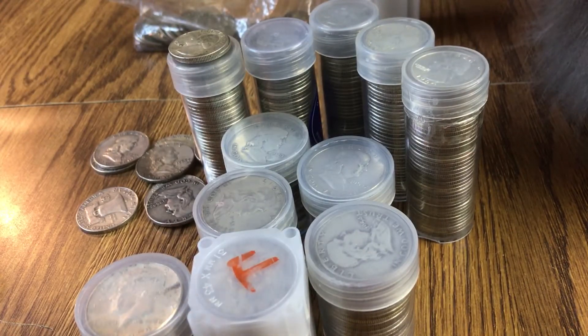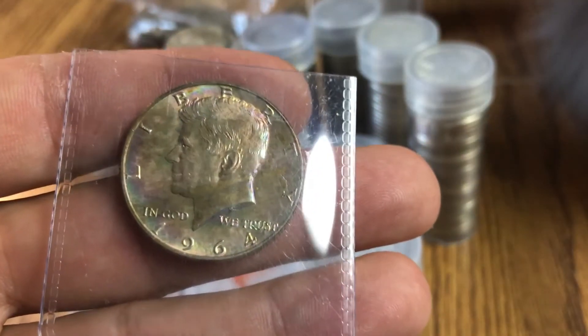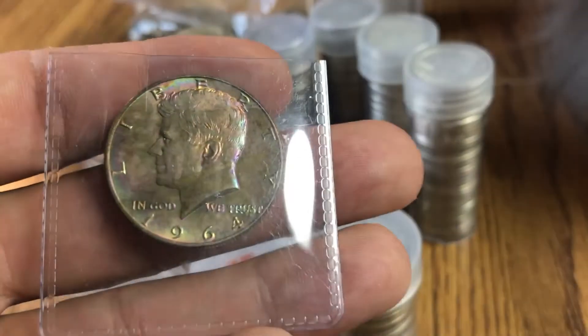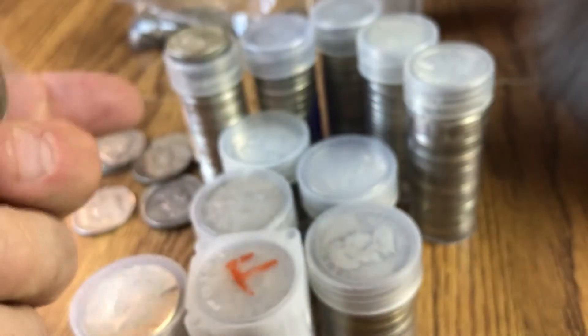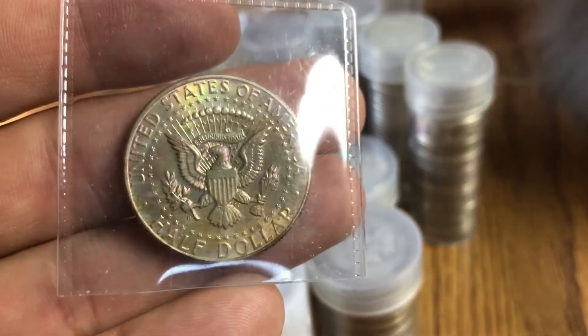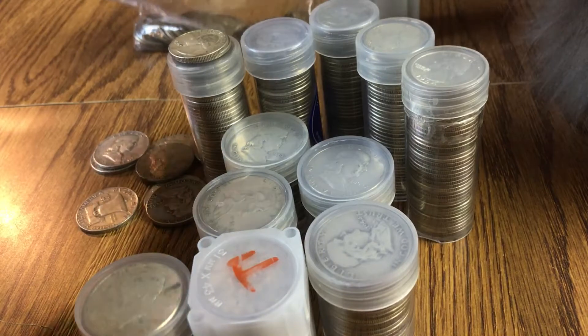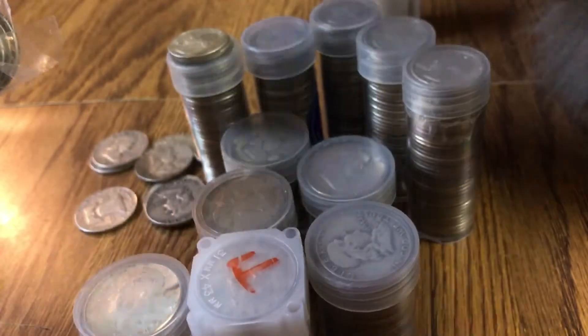That's a 1923. I also have this JFK that's kind of really toned. I don't know if that's a natural tone — probably not. It looks like somebody toned it with some kind of chemical or something. I don't know, maybe someone out there would be able to tell me, but I don't think that's a natural tone at all.